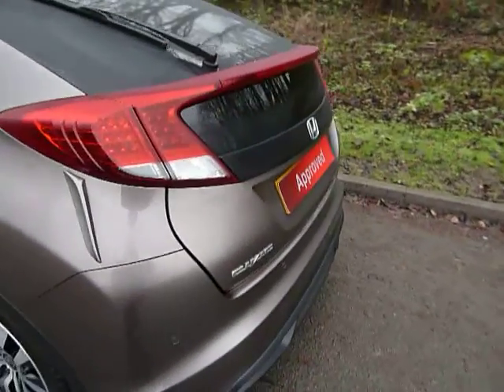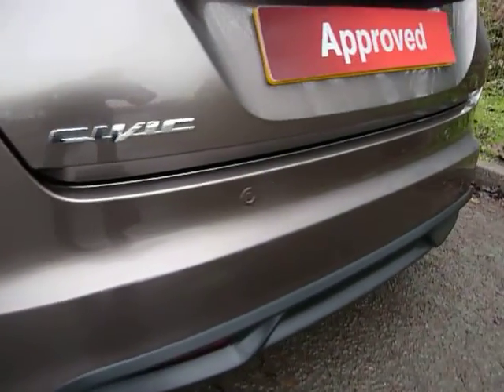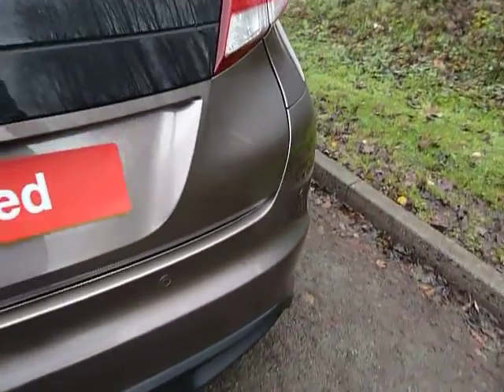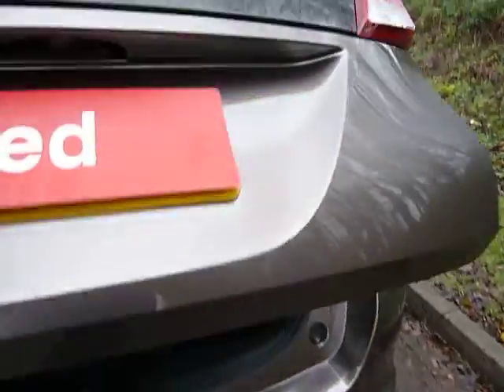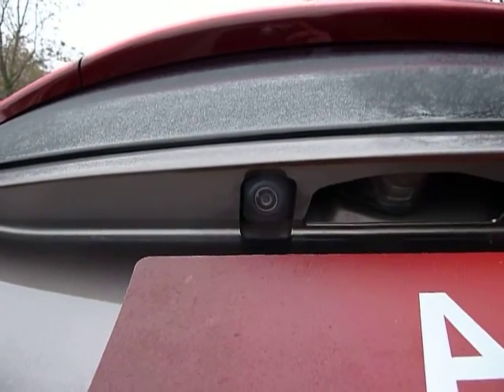Coming round to the back of the Civic now, you'll notice on the rear bumper the car has parking sensors. There are also parking sensors at the front of the car, and to help with parking there's a reversing camera here.